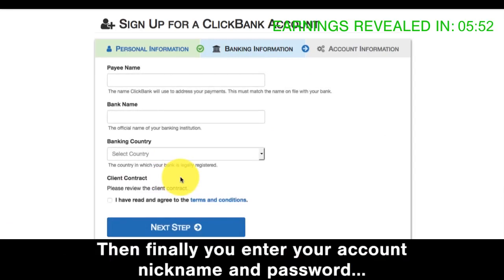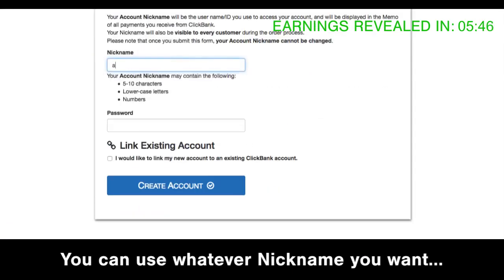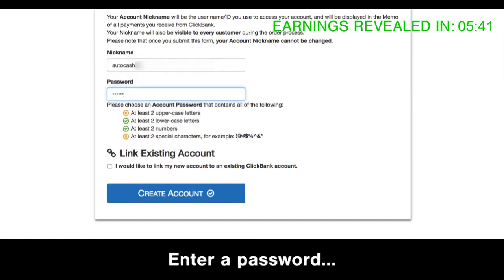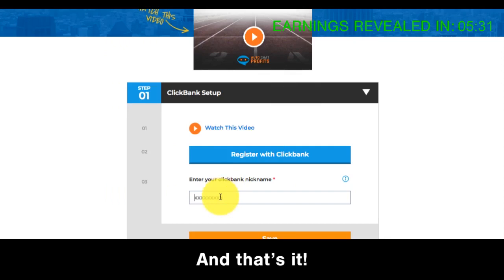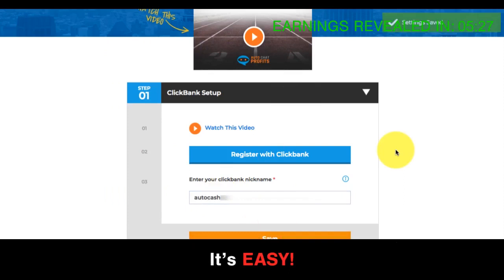Then finally, you enter your account nickname and password. I'll use autocash00 for the account nickname — you can use whatever nickname you want. Enter a password and then click create account. That's it. Then go back to the software and type your Clickbank nickname into it. It's easy.